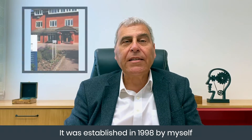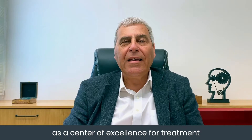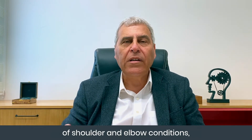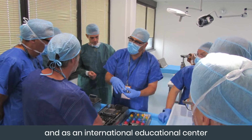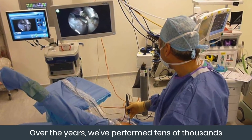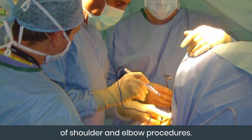It was established in 1998 by myself and my late partner and mentor, Stephen Copeland, as a center of excellence for treatment of shoulder and elbow conditions, for research and development, and as an international educational center for surgeons from all over the world. Over the years, we've performed tens of thousands of shoulder and elbow procedures.